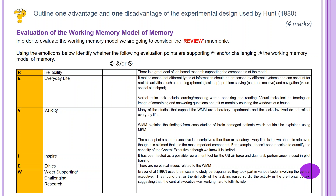Evaluation of the working memory model. In order to evaluate the working memory model, we're going to consider the REVIEW mnemonic. Using emoticons, identify whether the following evaluation points are supporting or challenging the working memory model. Reliability: there is a great deal of lab-based research supporting the components of the model — that's a happy face. Everyday life: it makes sense that different types of information should be processed by different systems and can account for real-life activities such as reading — phonological loop — problem-solving and central executive, navigation and visuospatial sketchpad. Again, happy faces. Complete the remaining points in your workbook.